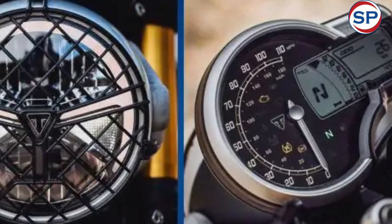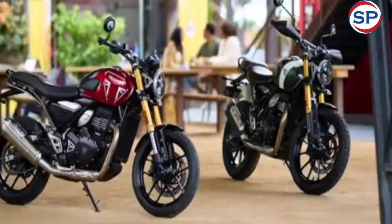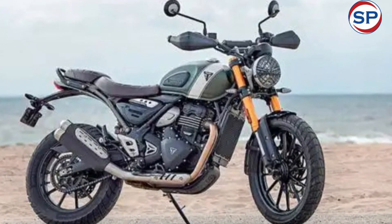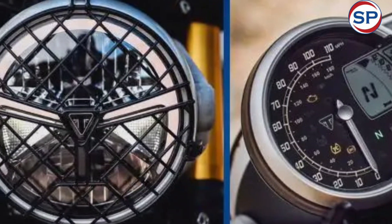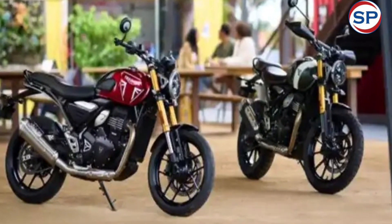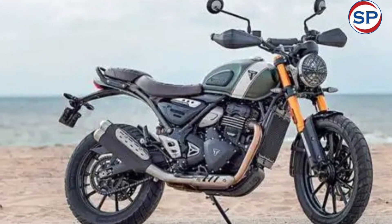Both models are powered by a 398cc liquid-cooled engine that produces 39.5bhp at 8000rpm and 37.5Nm of torque at 6500rpm, mated to a 6-speed gearbox via a torque-assist clutch. The bikes come equipped with an analog instrument console with a small LCD screen, USB charging port, ride-by-wire, and dual-channel ABS.